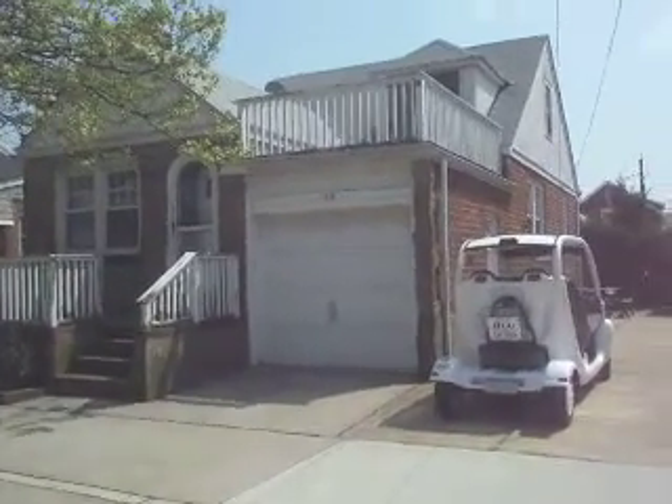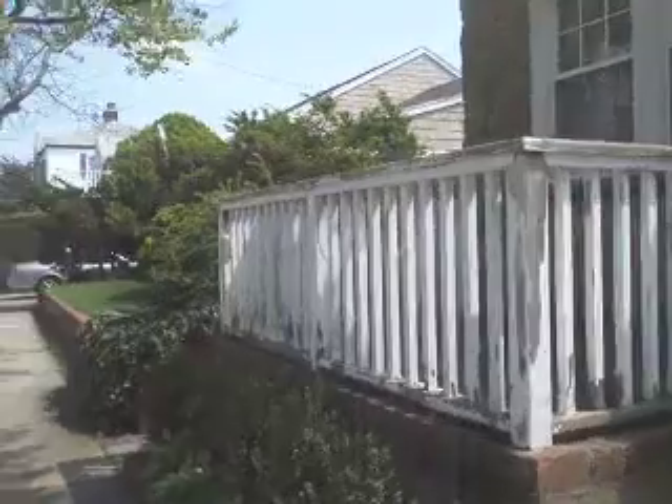We have the one car garage, a deck, sun deck up on top — you can see a little bit of the ocean, a glimpse of the ocean. Front deck.